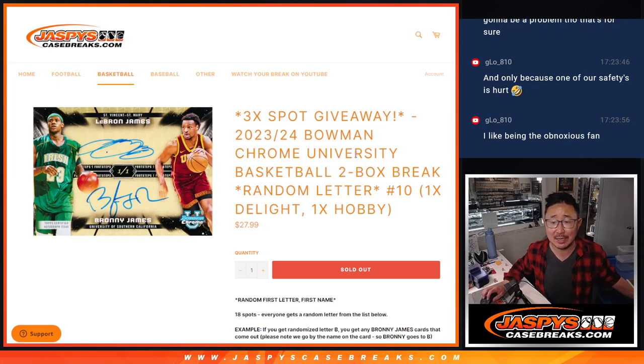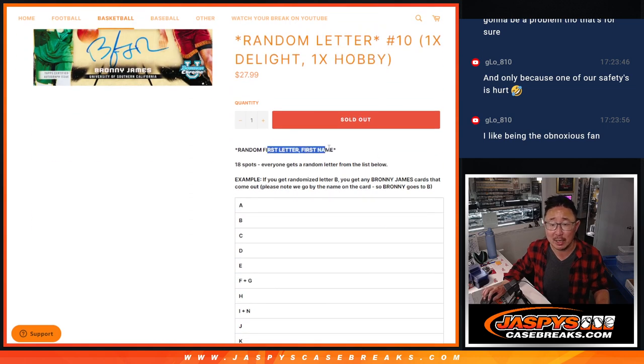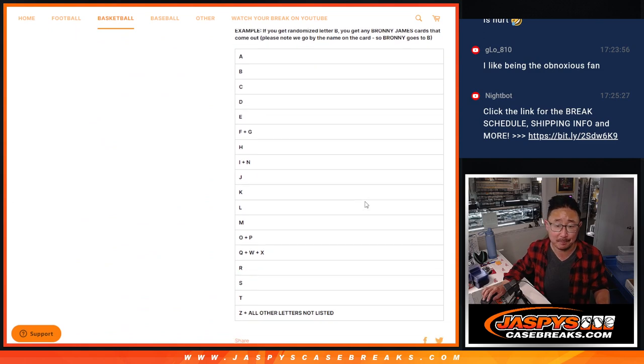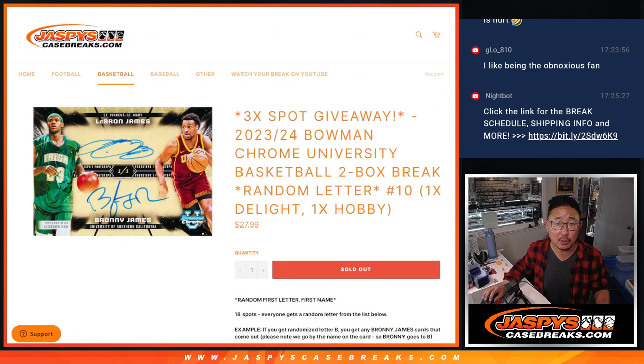Hi everyone, Joe for Jaspi's CaseBreaks.com with another two-box break of 23-24 Bowman Chrome University Basketball. Random letter break number 10. It's a box of Breakers Delight, it's a box of Hobby, it's first letter, first name. So B is Bronny, L is LeBron. There's all the letters and combos right there.